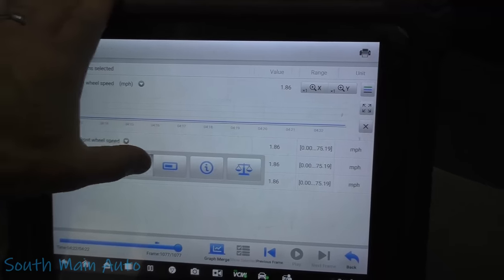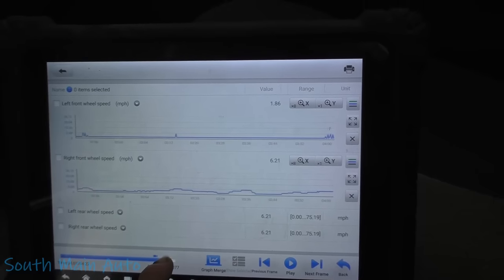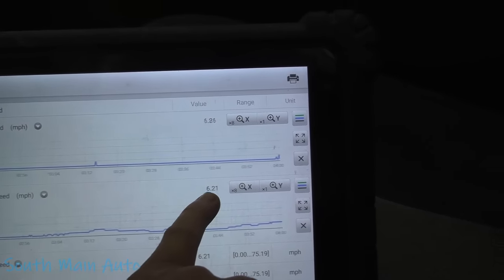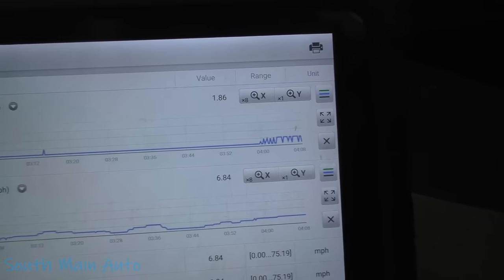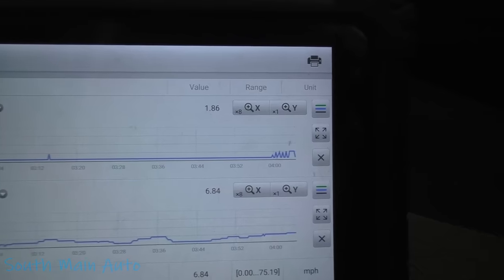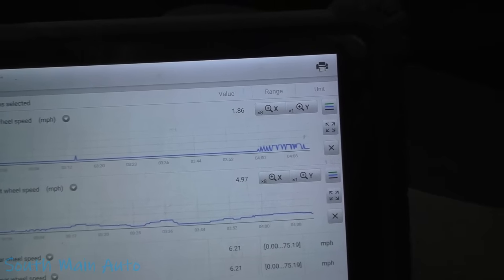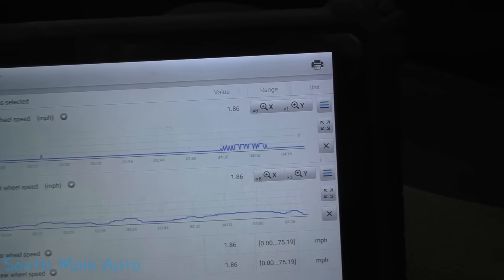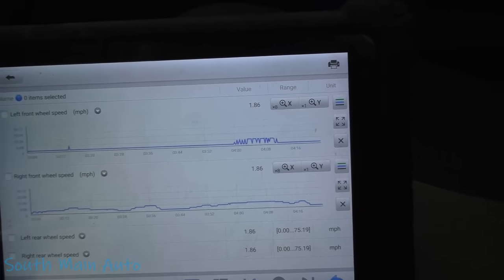I went ahead and recorded my drive, so let me show you guys. I'll rewind and hit play — right here I'm taking off, going about six miles an hour. You can see the left front is the one getting crazy. Watch it — we get to about six miles an hour before the left front even starts to report, and when it does it's glitchy until about eight or nine miles an hour. That's why it's kicking on the traction control on takeoff and causing unwanted ABS activation when we roll up to a stop sign.